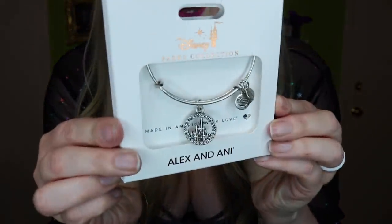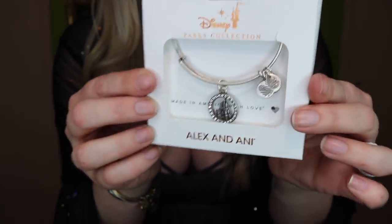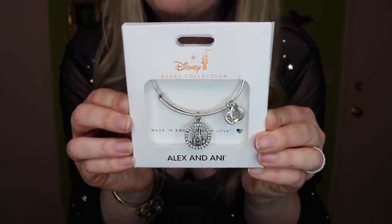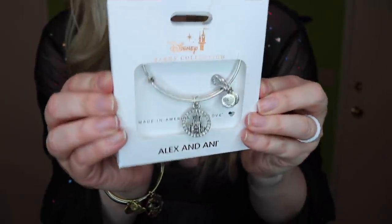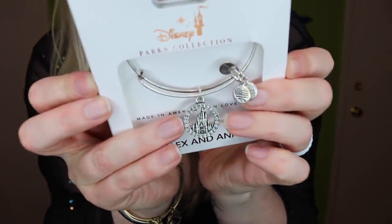The next item was another highly requested item — the Alex and Ani bracelet. You guys are gonna love it. It is Cinderella's castle with rhinestones around the outside in silver. I am such a big fan of Alex and Ani bracelets. This one retails for $45. The thing I love about Alex and Ani bracelets is that they are adjustable, so they fit all sorts of different body types. I think it's so beautiful and I might need to add this to my collection.